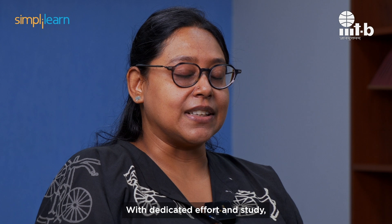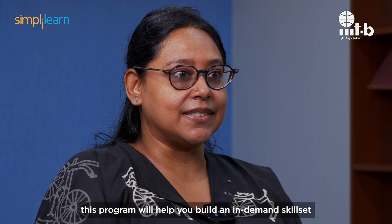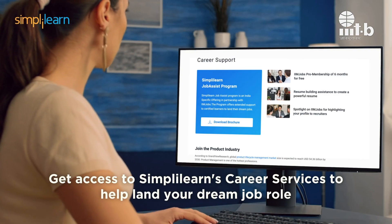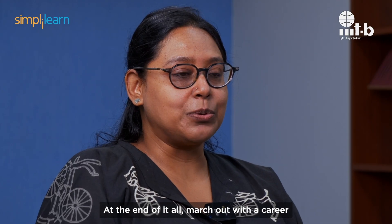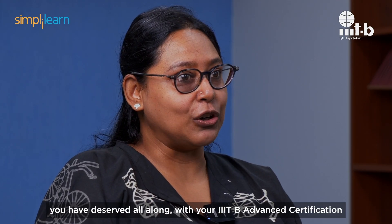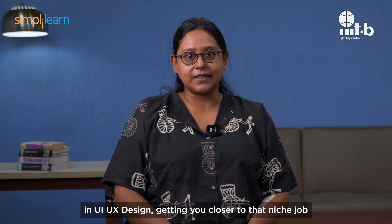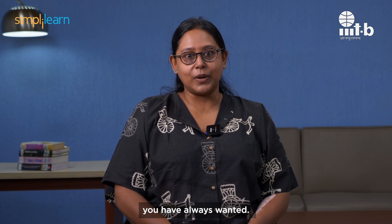With dedicated effort and study, this program will help you build an in-demand skill set that top companies seek. And with Simply Learn's Career Services, you can get the help you need to land your dream job. March out with a career you have deserved all along with your IIIT Bangalore Advanced Certification in UI UX Design, getting you closer to that niche job you have always wanted.